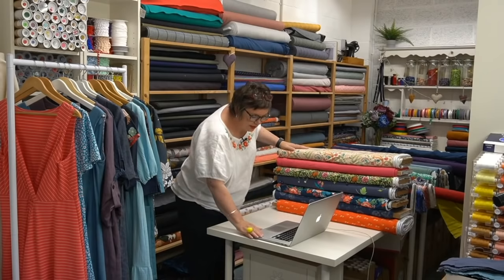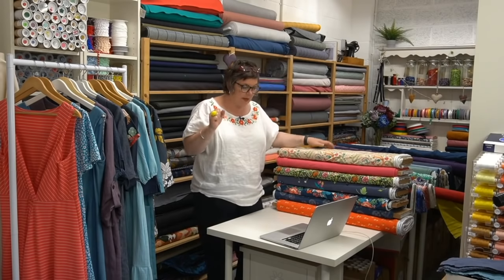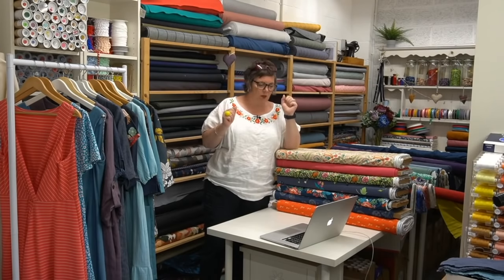I wanted to have a quick chat with you today about summer dresses because it is summer dress weather, and it's absolutely glorious. If you are watching, don't forget to say hello today - it's really lovely to find out where people are, so just drop in the comments where you are. Now is the time when you want to start thinking about wearing things that are a little bit cooler, a little bit breezier and easier.